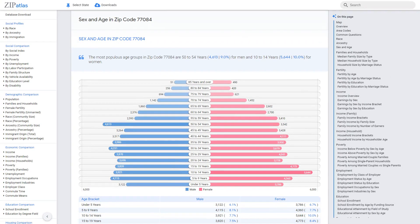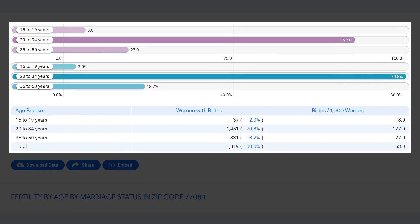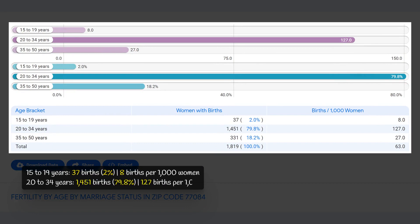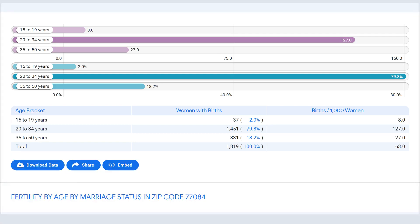In zip code 77084, the majority of births occurred among women aged 20 to 34, accounting for 80% of total births. Women aged 35 to 50 had the second highest rate at 18%, and only 2% of births were to women aged 15 to 19. The overall fertility rate was 63 births per 1,000 women, suggesting most women start their families in their 20s and continue into their early 30s.